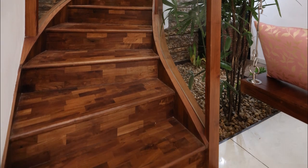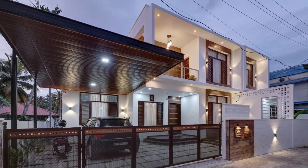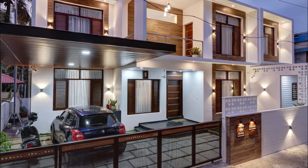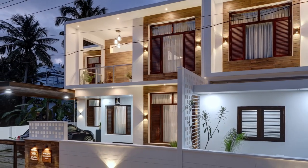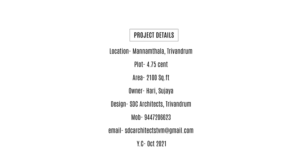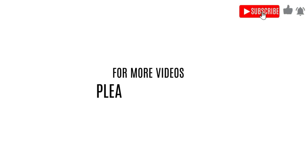The house feels spacious despite the fact that it is on a small plot, and that shows the brilliance of the design. We hope you enjoyed the video. Feel free to comment in the box your feedback and opinion about our videos.